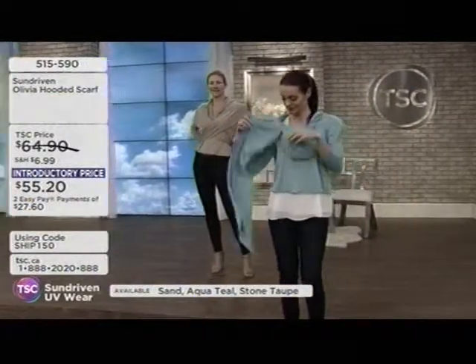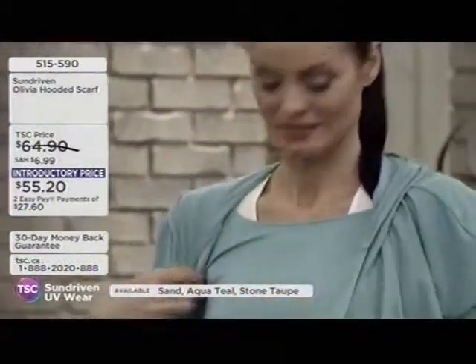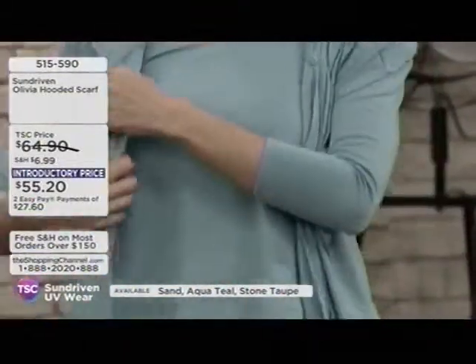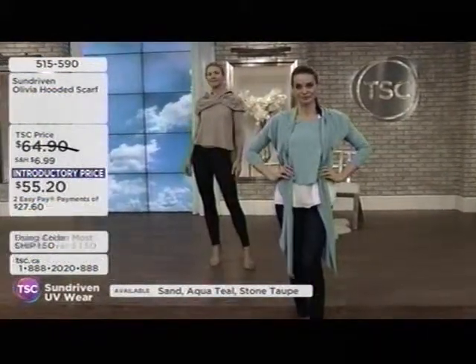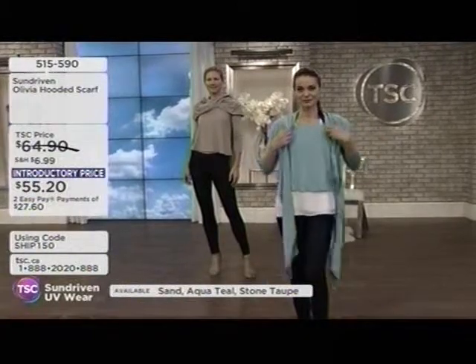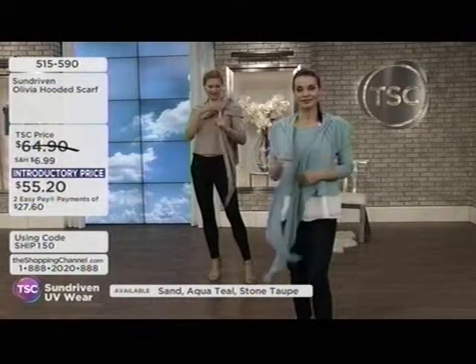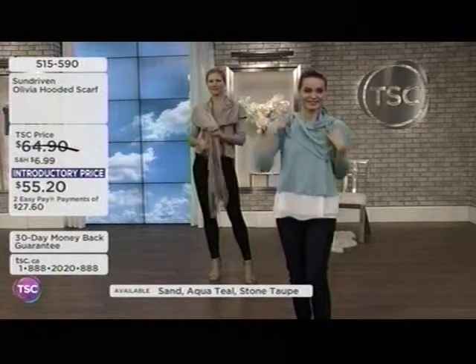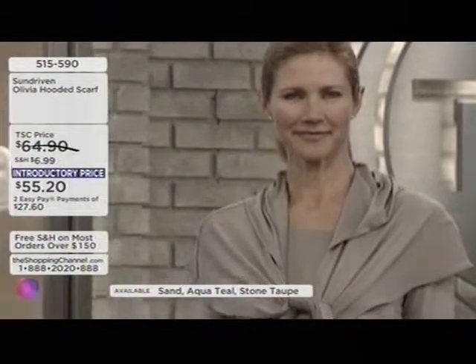Let's talk about the hooded scarf — this is one-size-fits-most, so you don't have to worry about sizing. Think about Mother's Day — does Mom like to garden, golf, or spend time outdoors? The hooded scarf is available in aqua teal on Tammy, stone taupe on Katie, and a sand color, at $55.20.